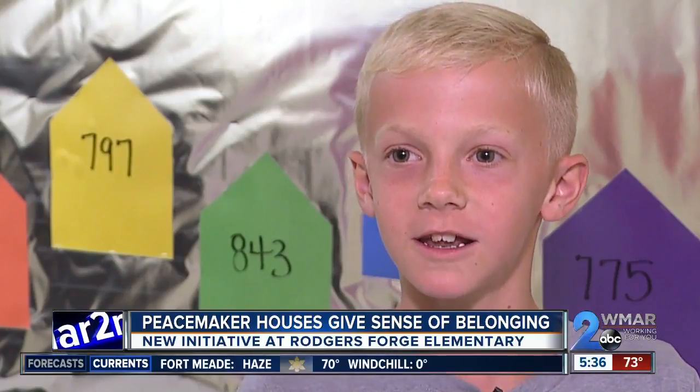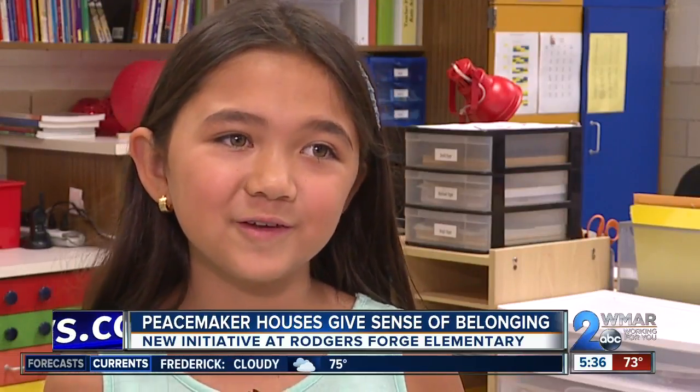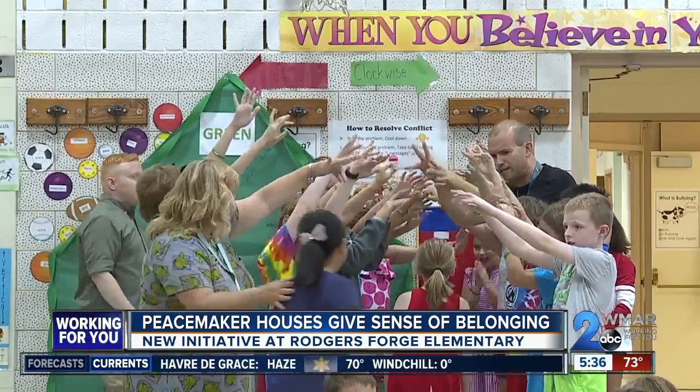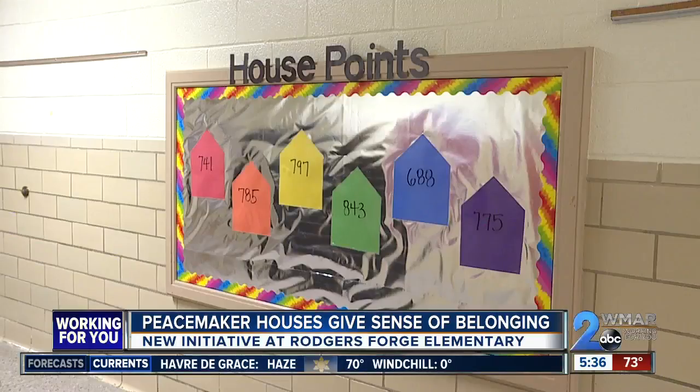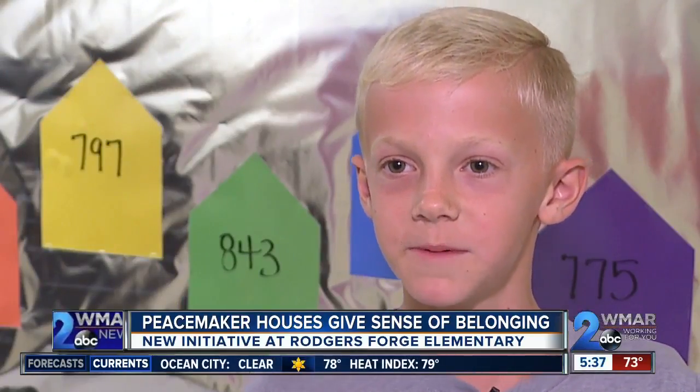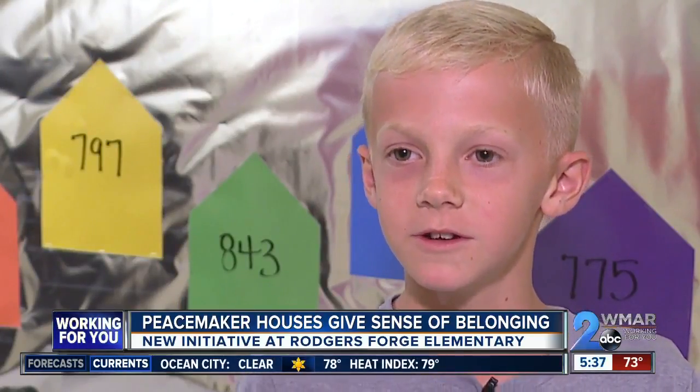It was really exciting and it was fun to see whose house you were in. I think it will be really fun to compete against the other houses and earn points. Students from different classes and grades are sorted into one of six colored houses, each competing against each other and earning points by showing good behavior — being respectful, responsible, safe, and prepared for whatever you're doing.